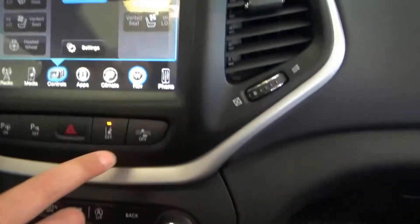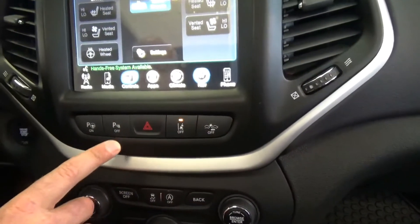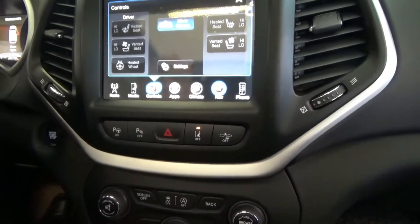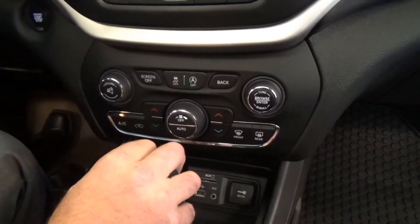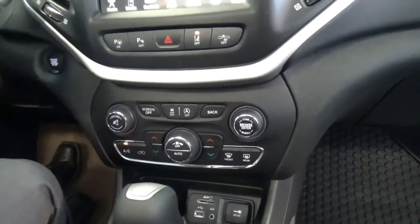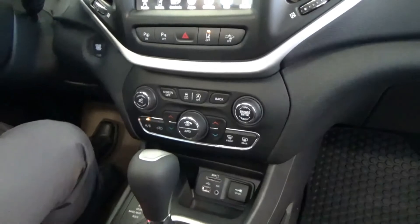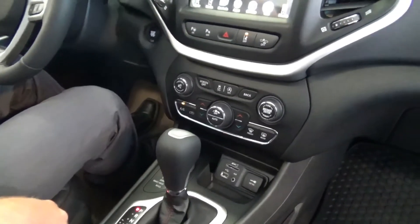Down here we've got our lane assist and lane departure warning, forward collision warning, backup sensors, parallel and perpendicular park assist. Got the ECC shutoff — for those of you that don't know about that, when you're stopped at a red light and sitting there for a couple seconds, the engine will actually seamlessly shut off and then back on as soon as you touch the pedal. Quite nice.